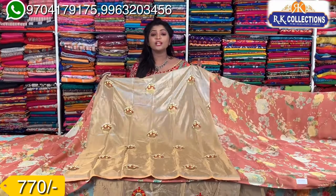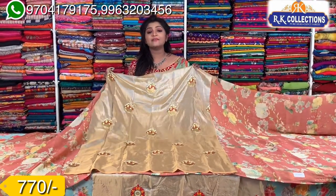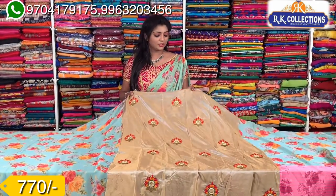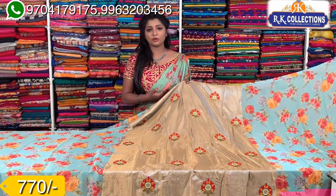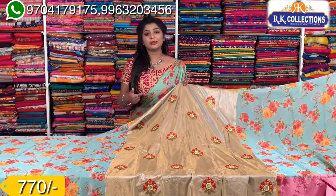If you want to choose any color, there are various varieties and a number of color combinations available. If you want to choose at 770 rupees, I want to choose blue color combination, green color shade and pink color combination. I prefer the work blouse, and there are different blouses available here.